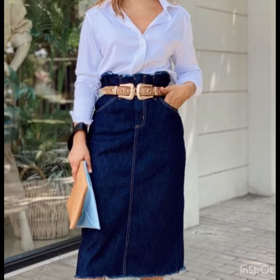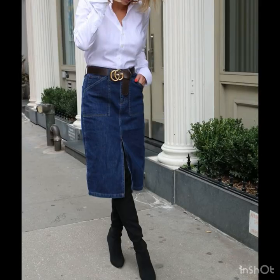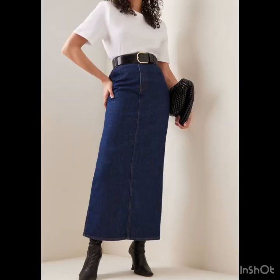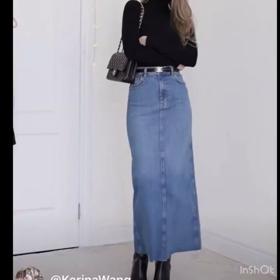Hello gorgeous ladies, welcome back to my style journey. Today I'm going to share with you some beautiful and awesome classy designs of denim pencil skirts and straight skirt design ideas for different occasions, like for office wear, for going outside, for outings, and for get-togethers as well. There are so many beautiful designs of denim skirts for casual wear, and you will find a huge variety of designs in this video.